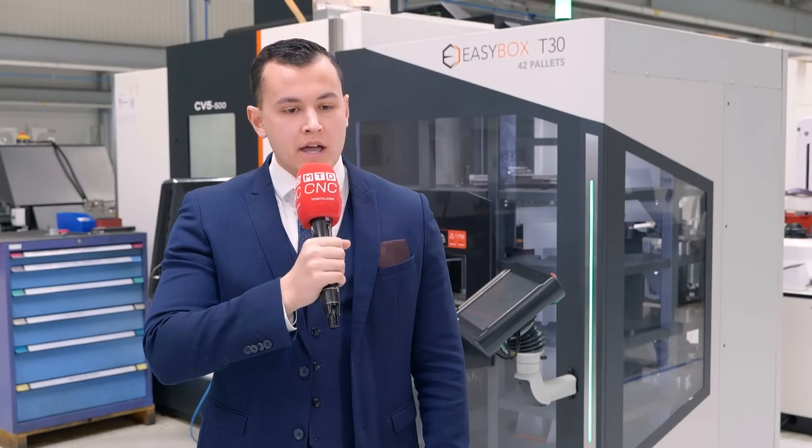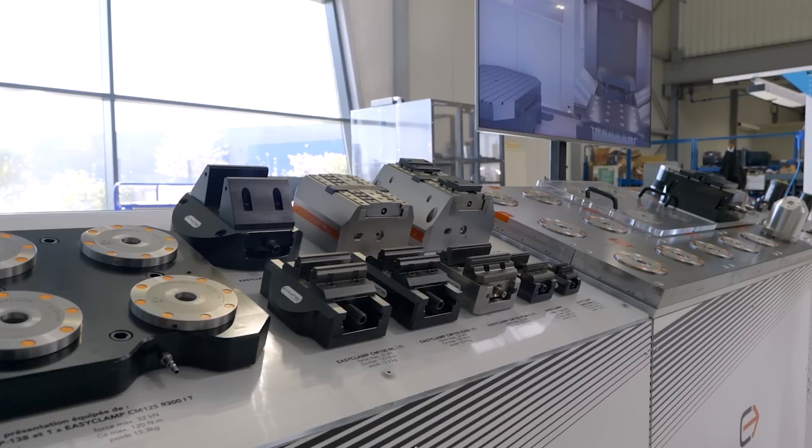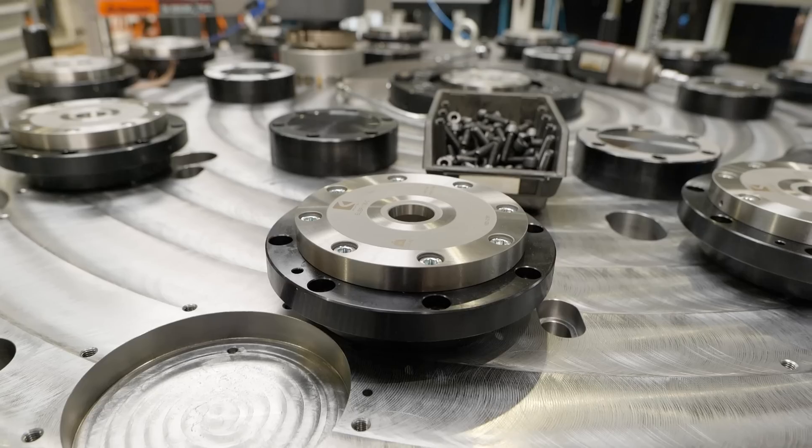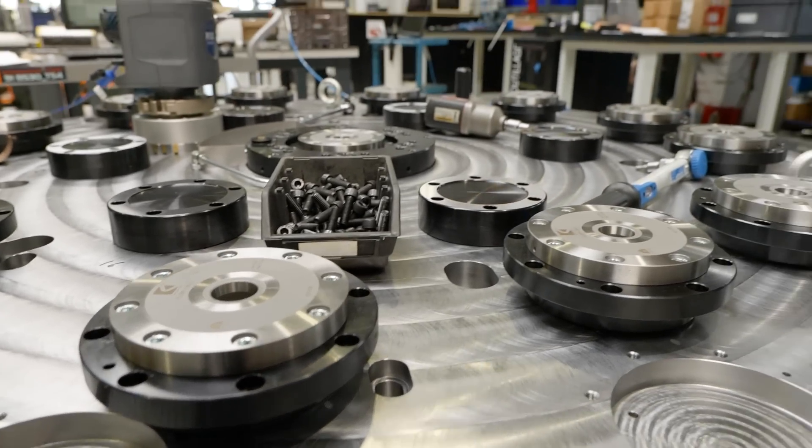Our business changed and evolved over the years. At the beginning it was only involved in specific clamping fixtures, and then we developed our own zero point system, our own vices. And ten years ago, because of our experience in workpieces and clamping, we decided to launch our first range of robotic solutions for machining centers.